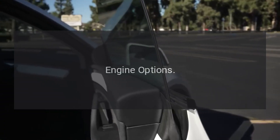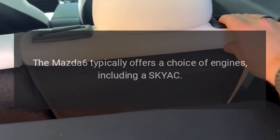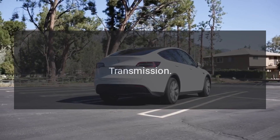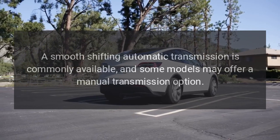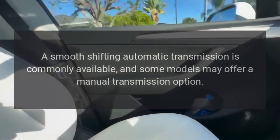Engine options. The Mazda 6 typically offers a choice of engines. Transmission. A smooth-shifting automatic transmission is commonly available, and some models may offer a manual transmission option.